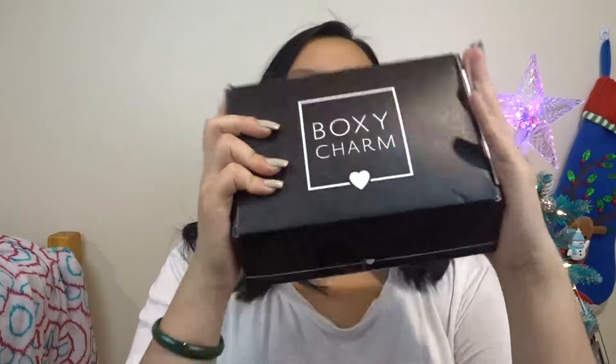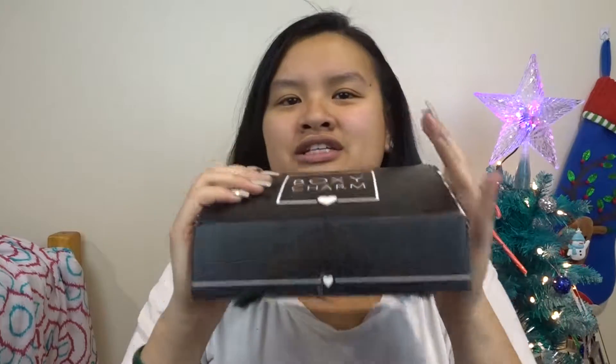As you guys can tell, I'm pretty much bare-faced right now — I have nothing on my face, not even my eyebrows. This isn't really a true unboxing only because I kind of know what's in this box since I follow BoxyCharm on Instagram, so I might not be surprised. The reason I'm making this video is I'm going to try all of the products in this January 2018 BoxyCharm box.